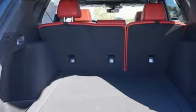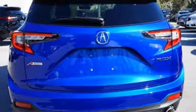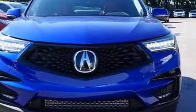Despite the increase in power and cylinder count, the new RDX is more fuel efficient than before. Acura has a legacy of innovation, a legacy that continues here.